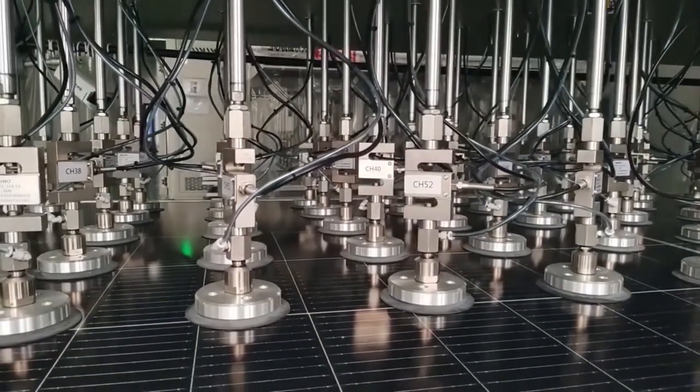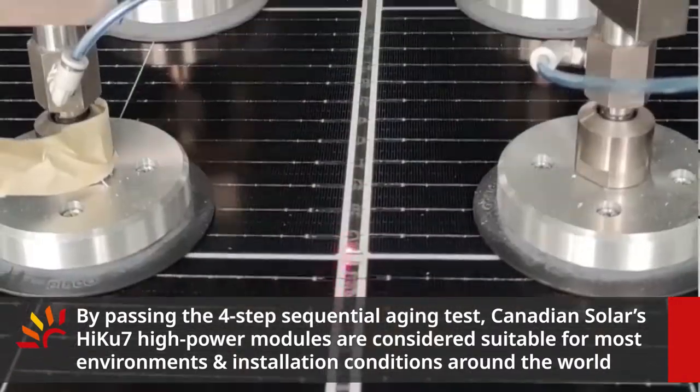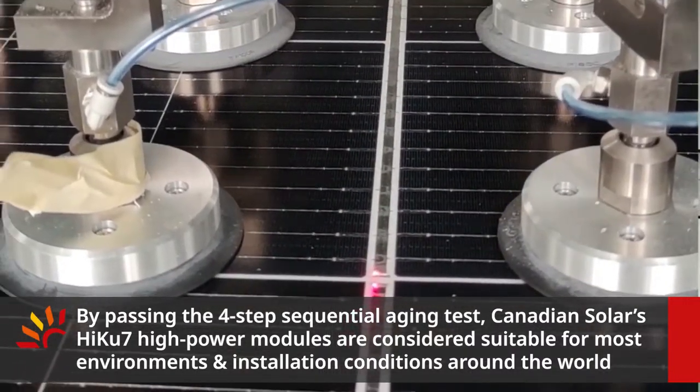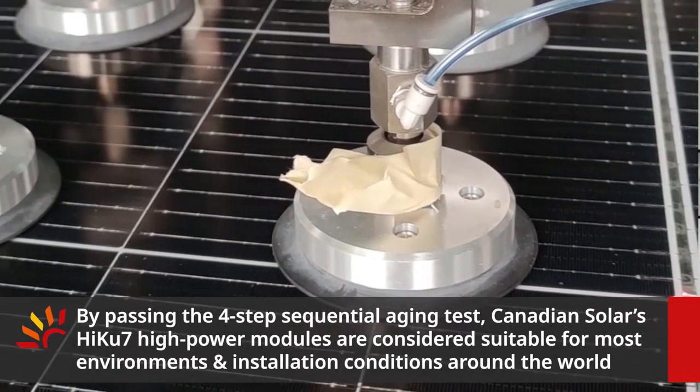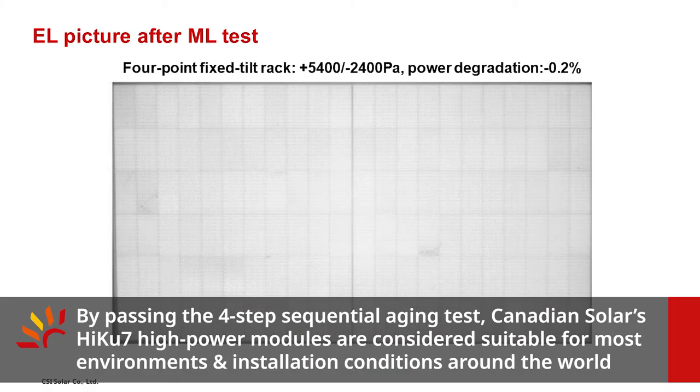In addition, the Haiku7 high-power module has successfully passed the 4-step sequential aging test. Validated by these tests, we believe that our Haiku7 high-power module is suitable for most environments and insulation conditions around the world.